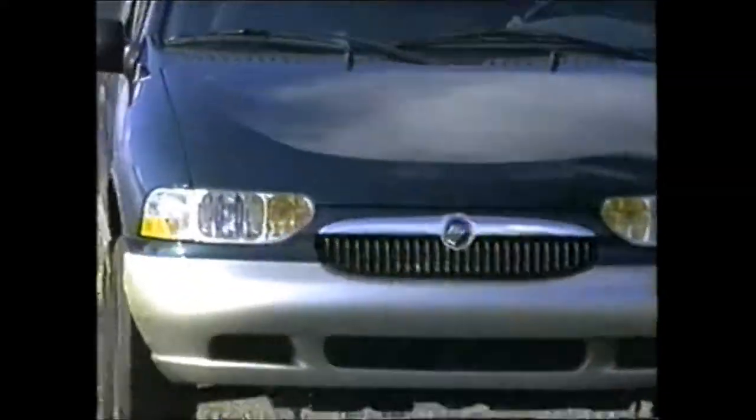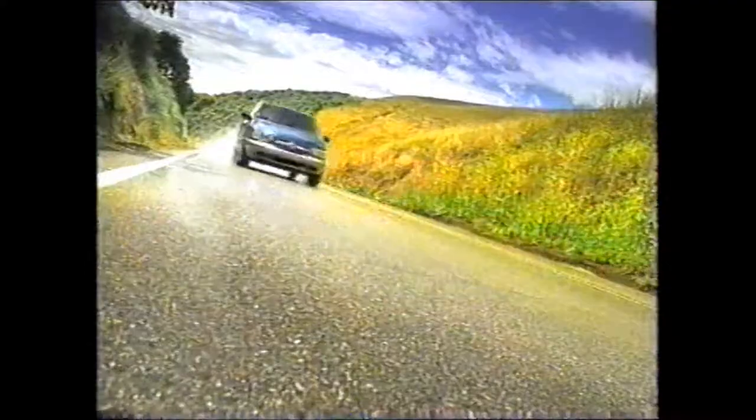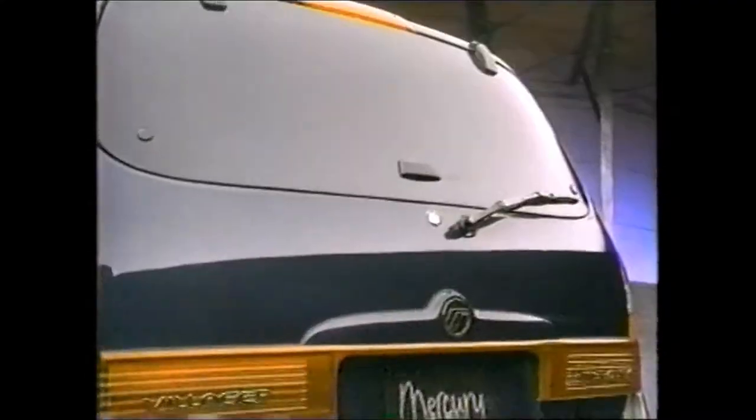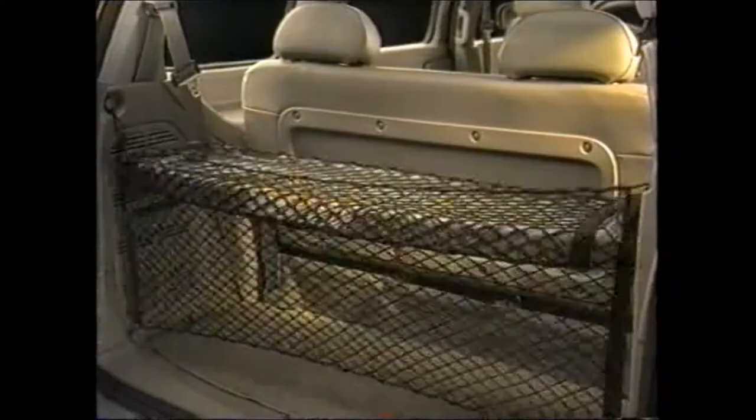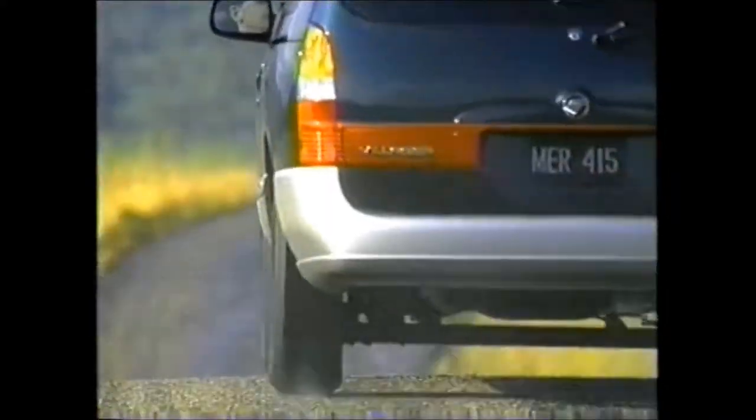Imagine TV. Who are you calling mini? The Mercury Villager is more than a minivan — with more room, more power, standard dual sliding doors, and one of the most versatile interiors on the road today. The only thing mini about it is the price.